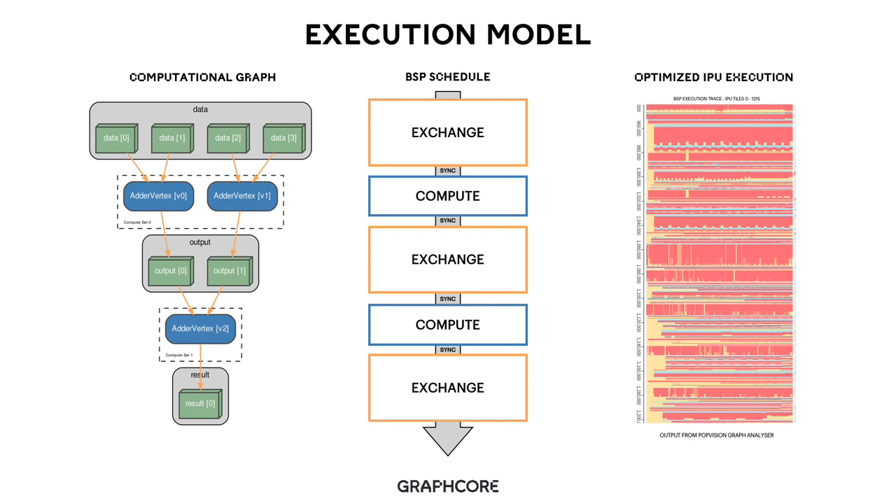These add the data together and produce two outputs, and the same adder vertex is used to produce a final output — showing a simple reduction with an addition operation. All machine intelligence applications can be shown to use computational graphs, including control flow. In order to map this to the IPU, we use a BSP schedule. This bulk synchronous parallel schedule enables us to utilize our silicon exchange and compute capability efficiently. The software maps the computational graph onto this schedule, with exchange and compute broken up by synchronization primitives where necessary.